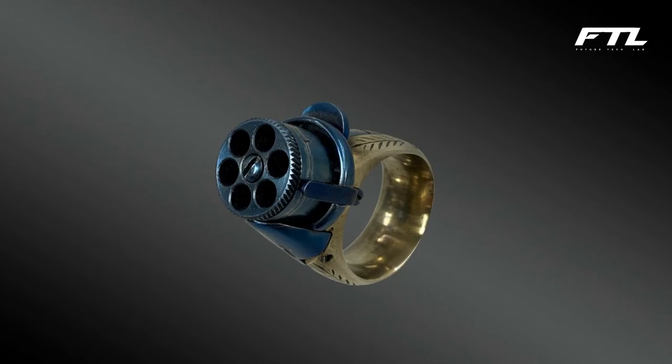So, which gun impressed you the most? Which among them would you like to own — at your own risk? Comment below and let's engage. If you are interested in more tech videos like this, please leave a like and subscribe. Don't forget to turn on the notification bell. Goodbye.